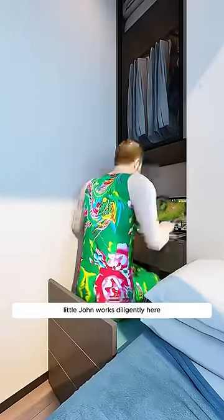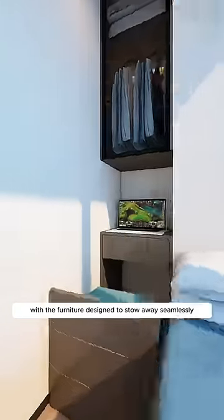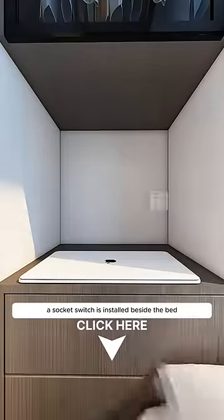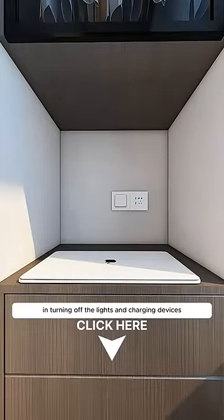Little John works diligently here to pay off his mortgage, with the furniture designed to stow away seamlessly without obstructing the bed. A socket switch is installed beside the bed for convenience in turning off the lights.